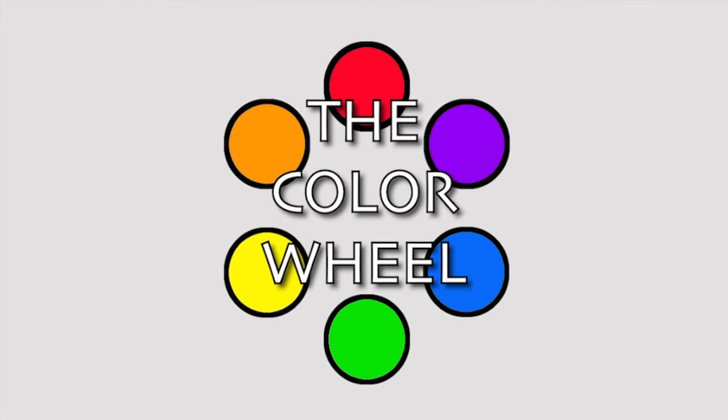The color wheel is a traditional tool for studying color. It's comprised of the basic colors of the artist's palette: red, orange, yellow, green, blue, and purple. These colors are the essential colors the artist has to work with. Theoretically, they can mix every color in the spectrum. However, with today's commercially produced colors, we can generally find more vibrant colors in the commercially produced paint than we can mix using this basic palette.